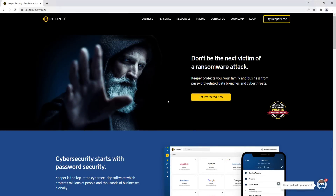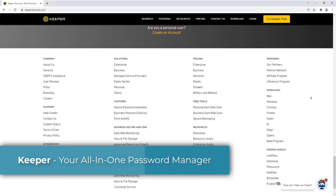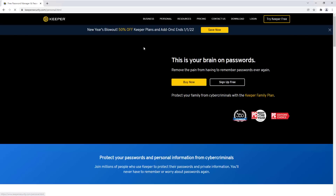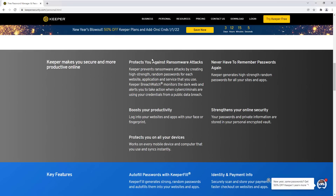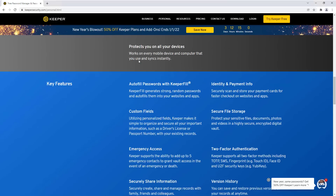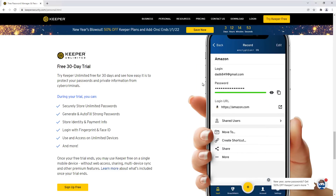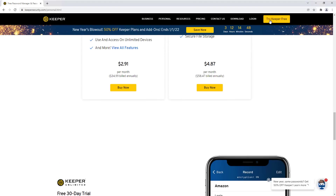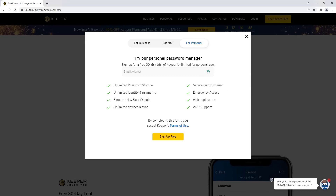If you're serious about your security you should definitely use a password manager, and that's exactly what Keeper Security does. It allows you to save your passwords, personal data, and files securely in a vault, and access that information when you need it. Keeper Security is a no-frills type of password manager — they've been around for a while and offer a lot of great features, pretty much on par with Nord Pass, One Password, and Last Pass.